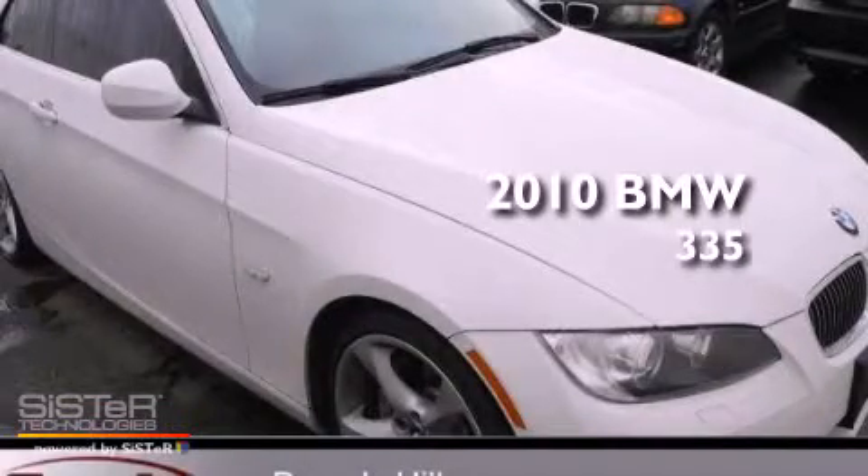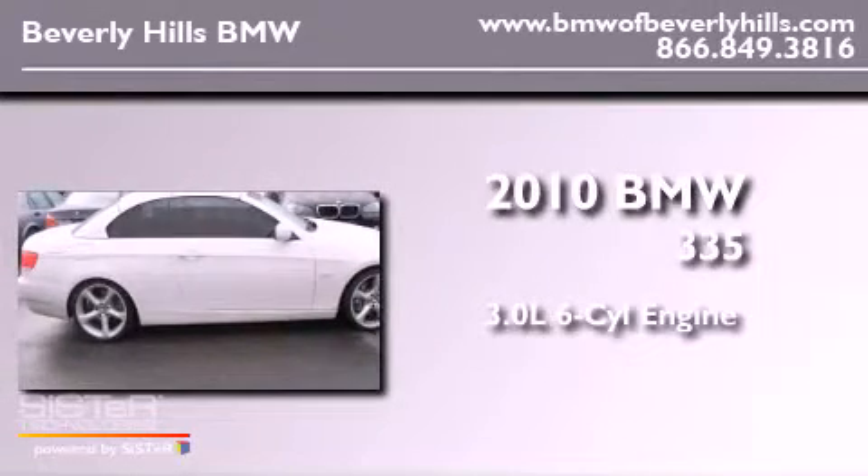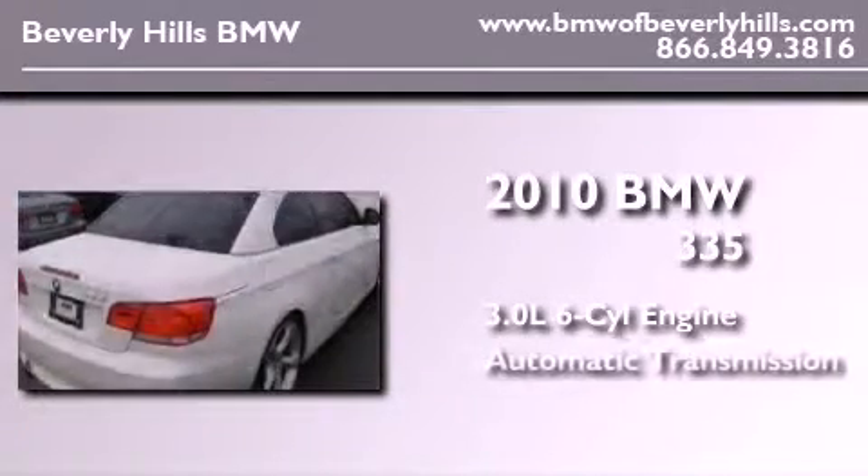This is a certified pre-owned 2010 BMW 335. It features a 3.0 liter 6-cylinder engine and an automatic transmission.